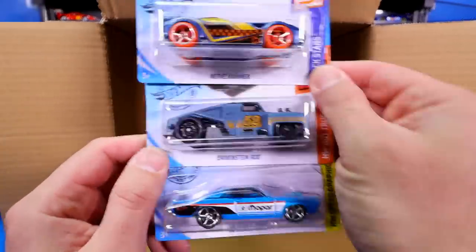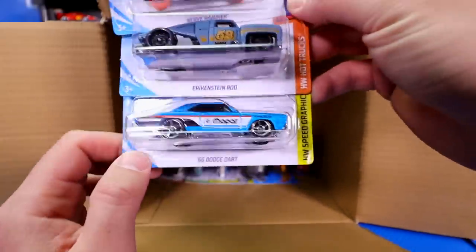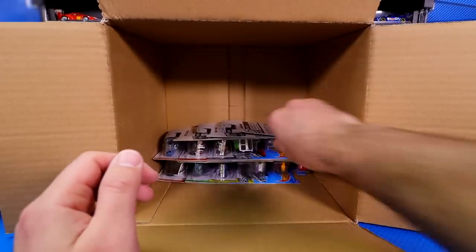We've got the Nerve Hammer. Then we've got the Erkenstein Rod — I think we saw this one previously. Pretty cool looking casting. We got the '68 Dodge Dart as well.